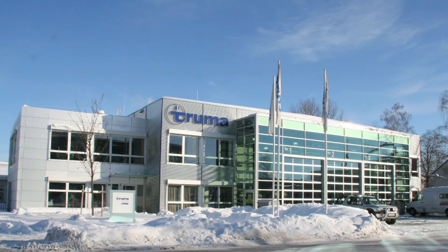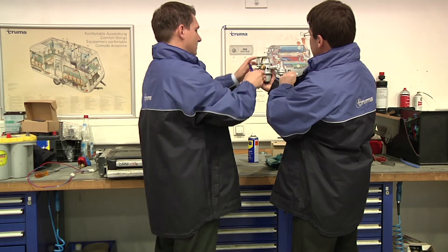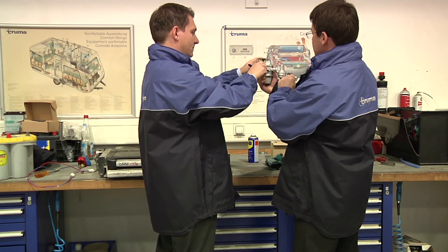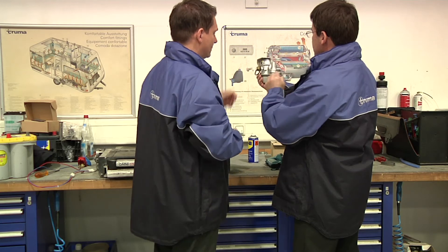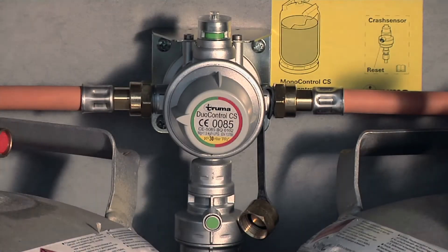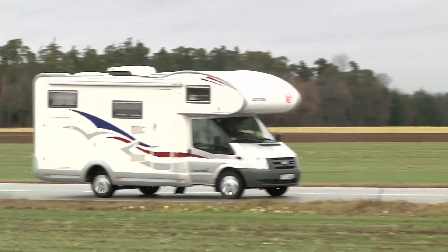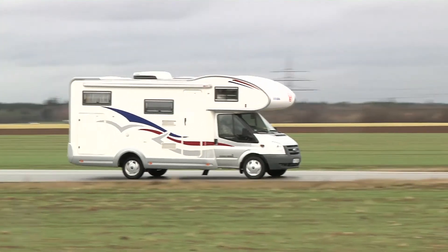The idea for the crash sensor came from two of our German colleagues, both of whom are experienced campers. Our gas pressure regulation systems satisfy the specifications of the European Heating Appliance Directive, which prescribes that vehicles built in 2007 and later must have a shut-off facility if they want to operate liquid gas heaters on the road.